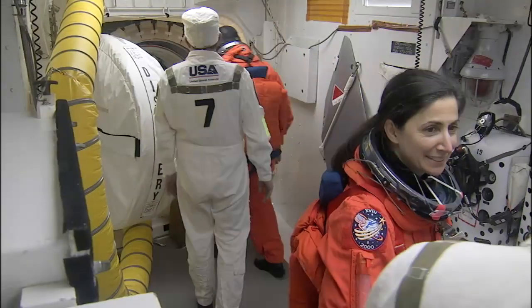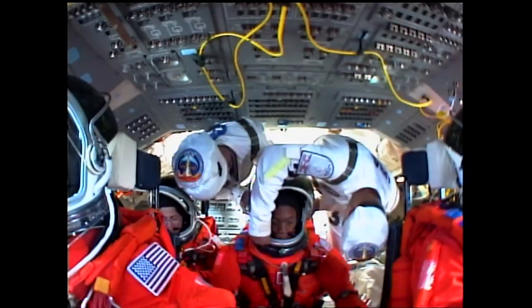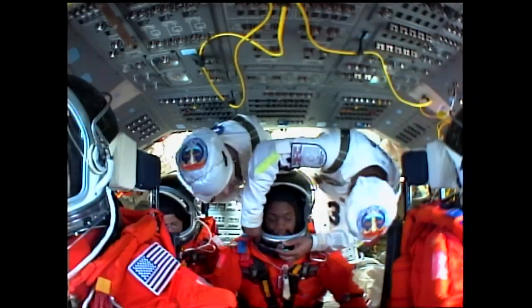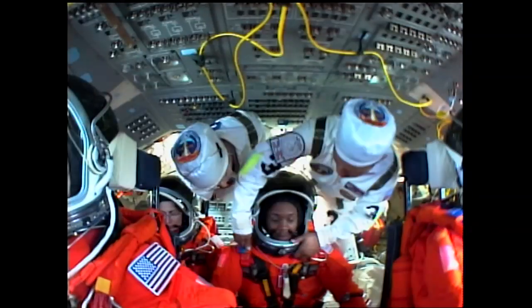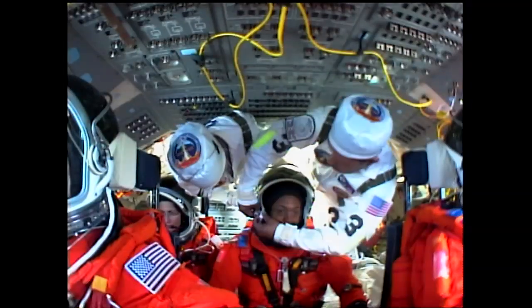We can see Nicole Stott in the foreground of the shot. The entire flight crew is now aboard Discovery. The closeout crew is making final preparations before they will close the hatch and then close out the white room.